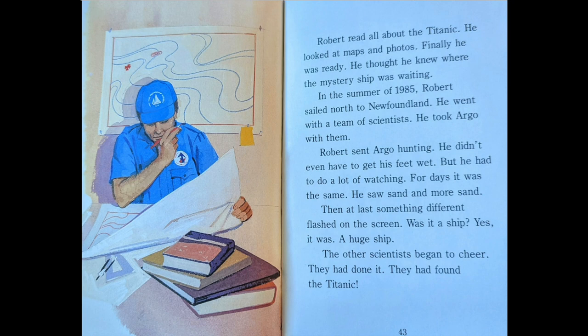Robert read all about the Titanic. He looked at maps and photos. Finally, he was ready. He thought he knew where the mystery ship was waiting. In the summer of 1985, Robert sailed north of Newfoundland with a team of scientists. He took Argo with them. Robert sent Argo hunting. He didn't even have to get his feet wet, but he had to do a lot of watching. For days, it was the same — sand and more sand. Then, at last, something different flashed on the screen. Was it a ship? Yes, it was. A huge ship. The other scientists began to cheer. They had done it. They had found the Titanic.